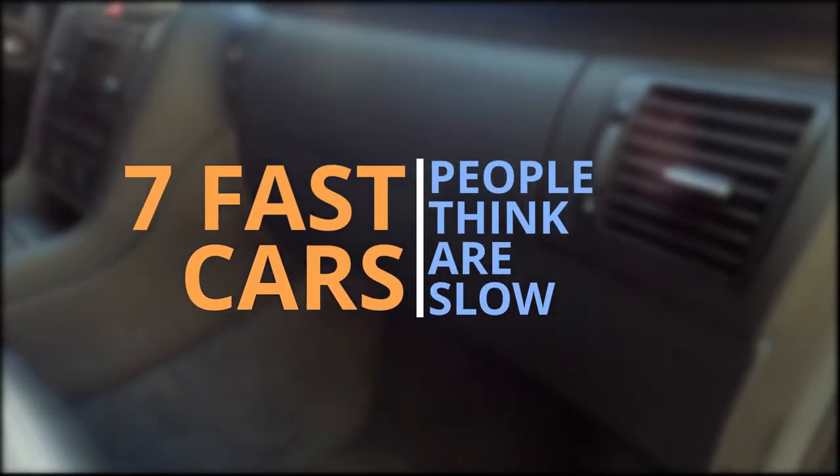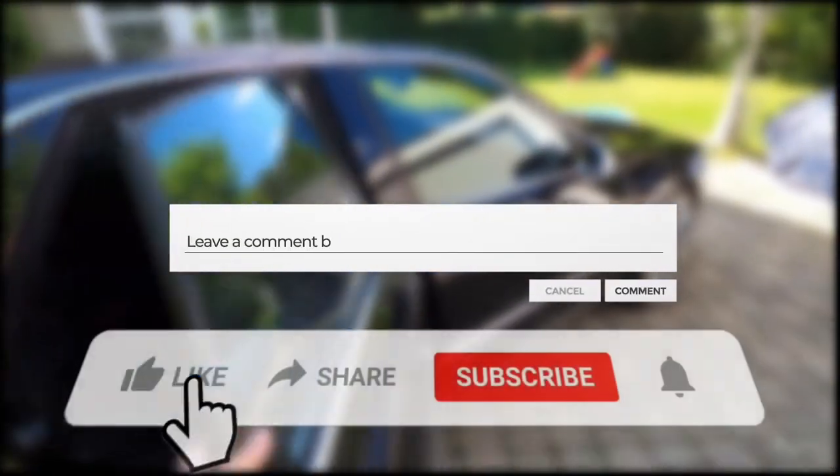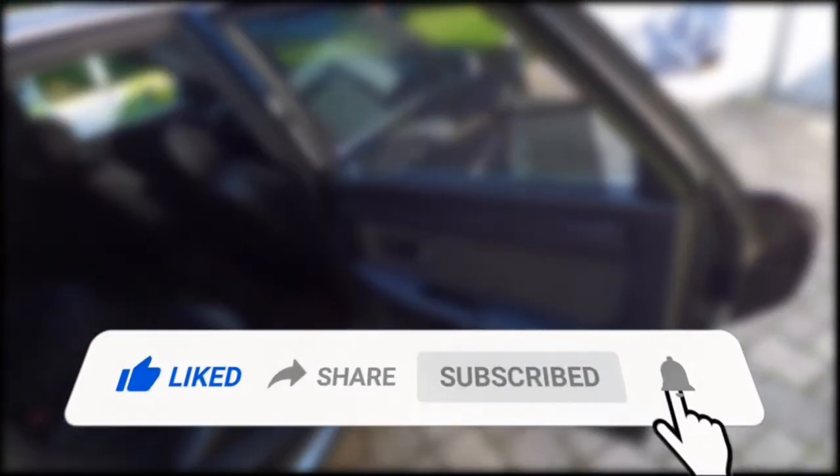And that concludes the 7 fast cars people think are slow. We would love to hear your thoughts about these cars in the comment section down below. Like this video and subscribe to our channel for more videos like this one. That's it for today — we are Majestic Cars and we wish you a majestic day.